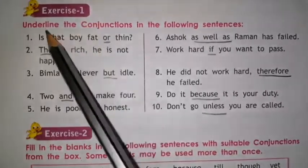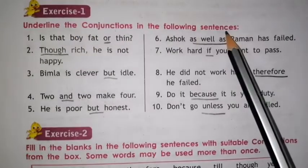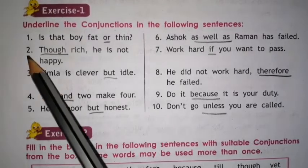Exercise 1. Underline the conjunctions in the following sentences. Here we have 10 sentences. We have to identify the conjunctions and underline them. So let's begin.